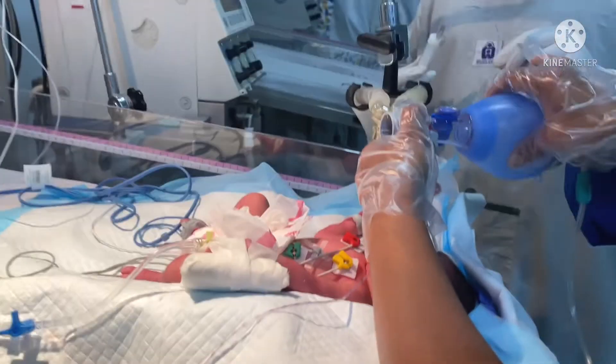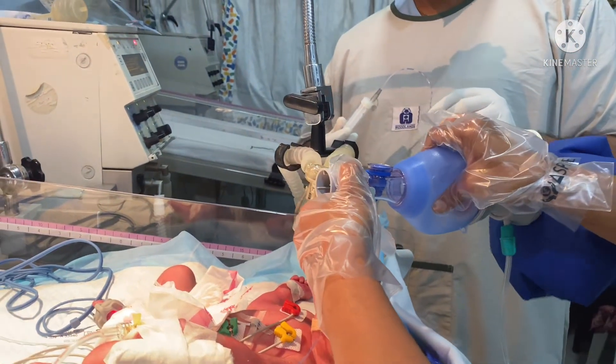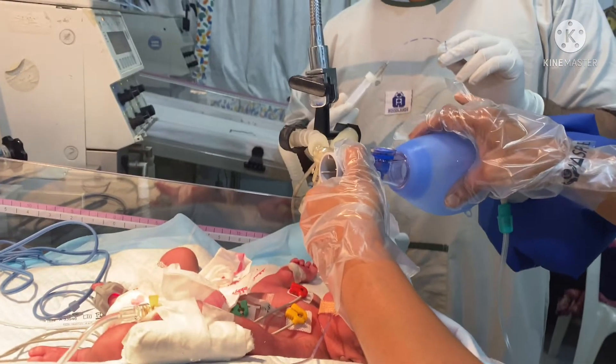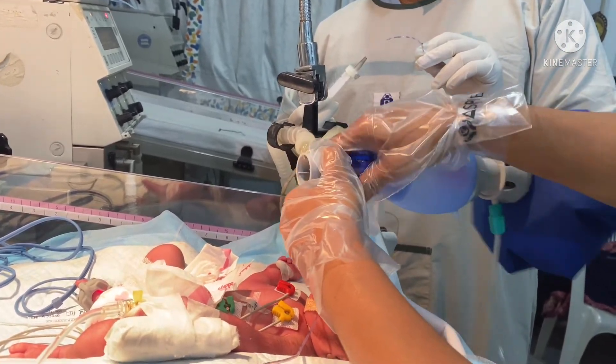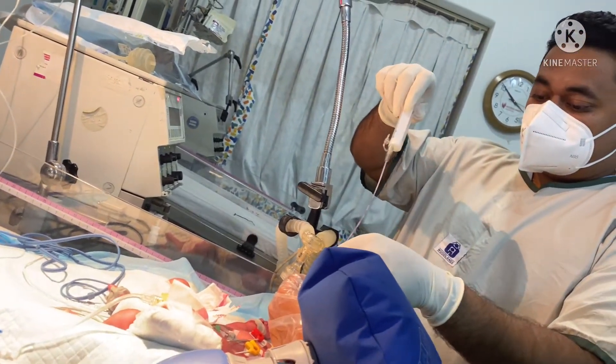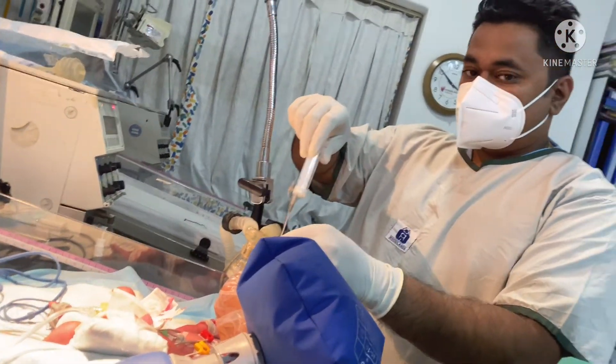Surfactant improves and helps the baby to breathe better, expand the lungs, and eventually come off the ventilator and breathe on its own. Here you can see that we are mechanically ventilating the baby with an endotracheal tube, and we are giving the surfactant using the INSURE technique, where we directly instill the surfactant through the endotracheal tube into the lungs.